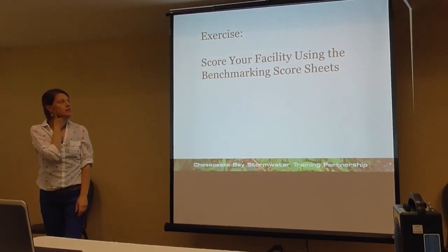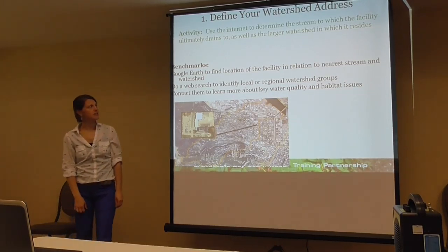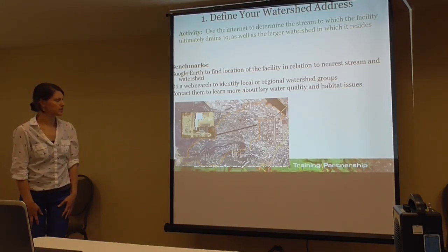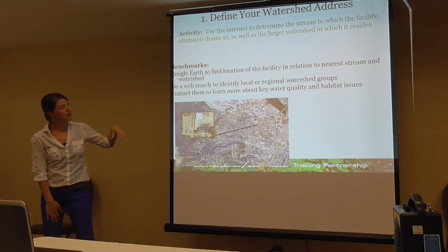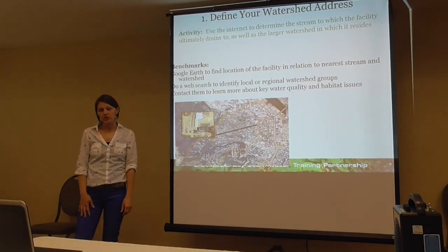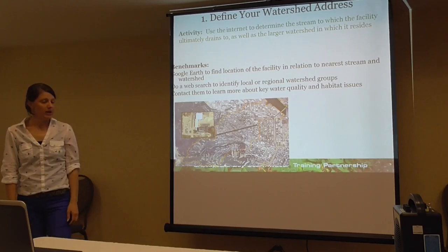This is going to be the most interactive session we have. We're going to do a virtual exercise and go through each of the benchmarks so we all understand them. The first benchmark is defining your watershed address. The purpose is to figure out where in the watershed your site is — determine which stream your facility is draining to, and where it is in the larger watershed area. You can use Google Earth, do a web search, or identify your local watershed groups and contact them about key water quality impairments.